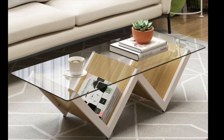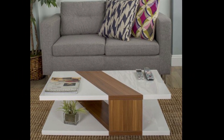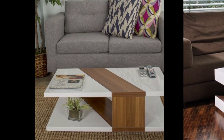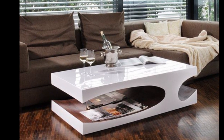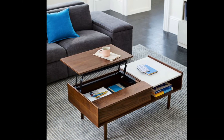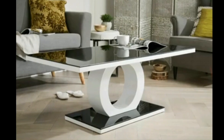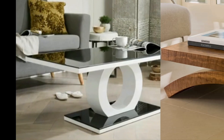Modern coffee table designs — interior decor can never be complete without a classic coffee table design. However, traditional coffee tables don't provide extra storage or a pop-up surface for cold snacks. Modern coffee tables make the look of your living room charming and bright.